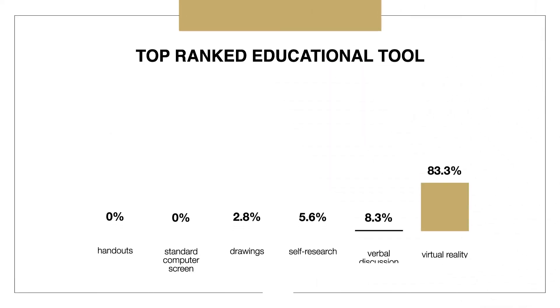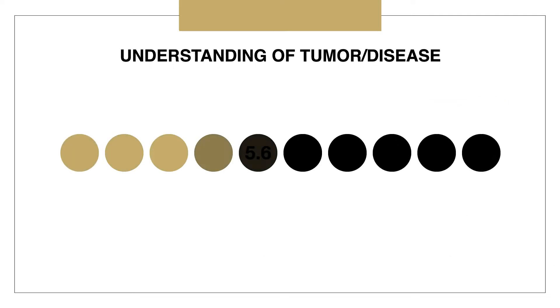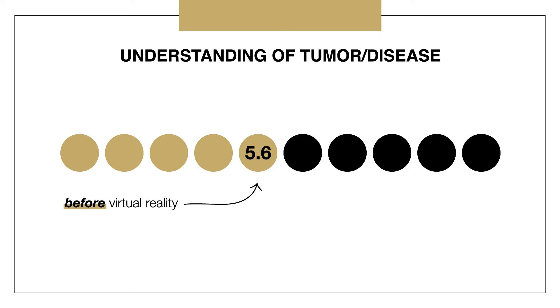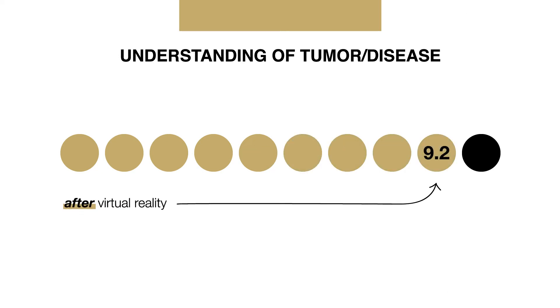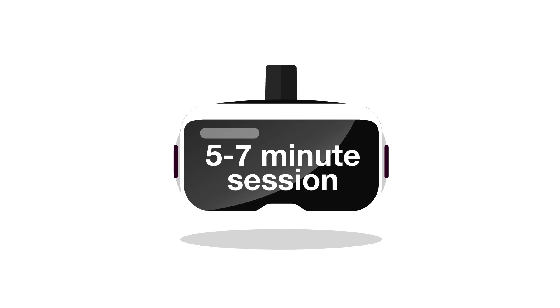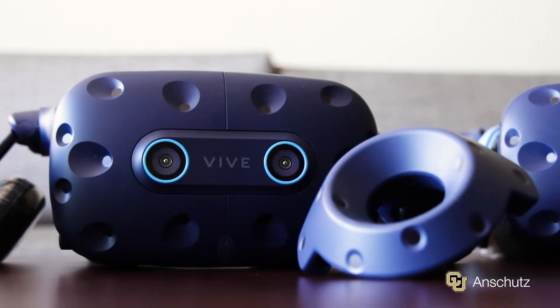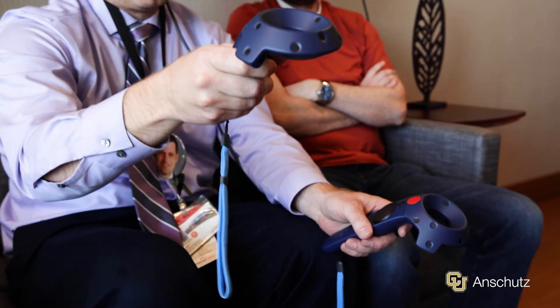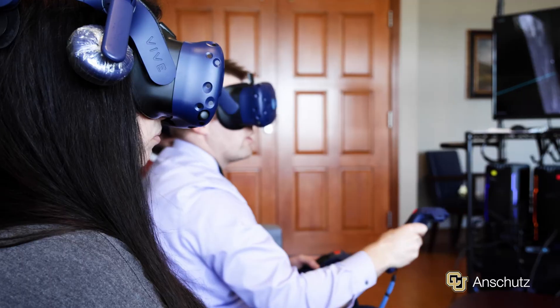From our clinical study, 83% of patients ranked virtual reality as the top educational tool over all other methods. Patients reported an increased understanding of their own tumors and disease from 5.6 up to 9.2 out of 10 from just a 5 to 7 minute session. These are significant blind spots, and here we have something that can be a next-generation teaching tool to really help patients be engaged, understand what's going on, and be a part of their own care.